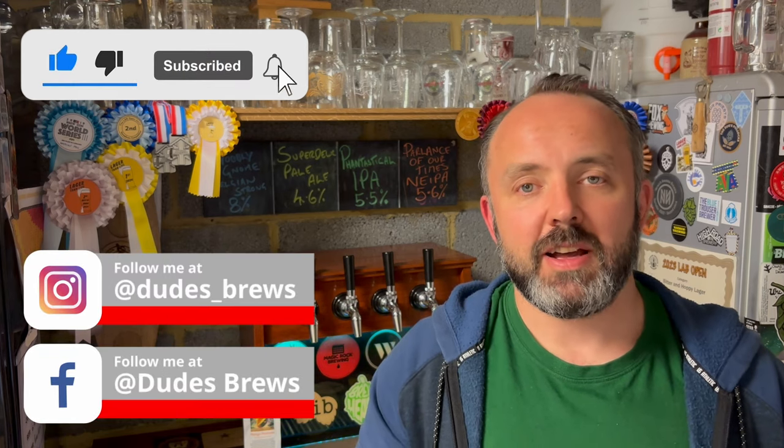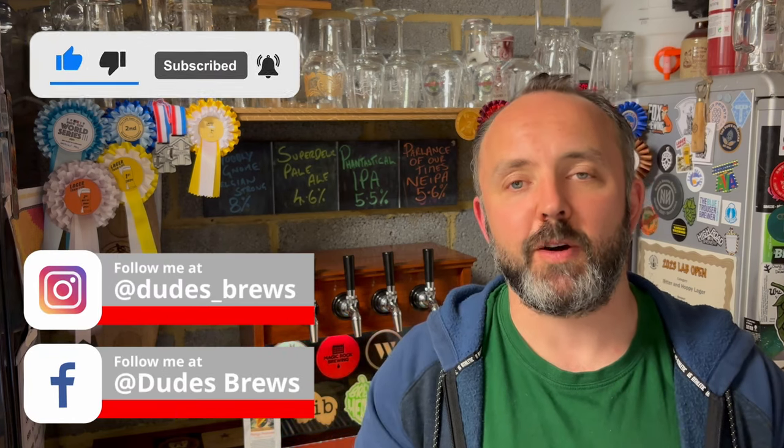Before we get into it, if you're enjoying the content here, do please hit the like button, subscribe to the channel, drop a comment below, and you can also support me by following the affiliate links in the description or hitting the thanks button down there.